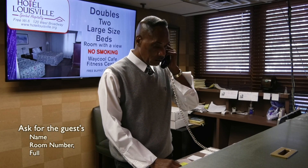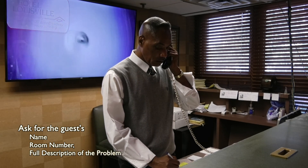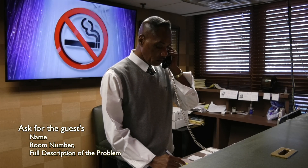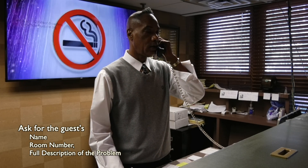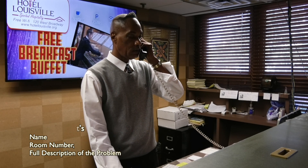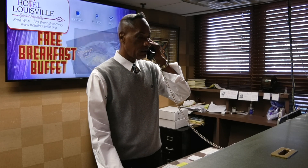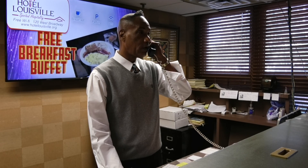And what is your name? And room number? Could you tell me what this is pertaining? Yes, sir. We can take care of that. I'll get them right up there to see you right away. And thank you, sir. Sorry for your inconvenience.